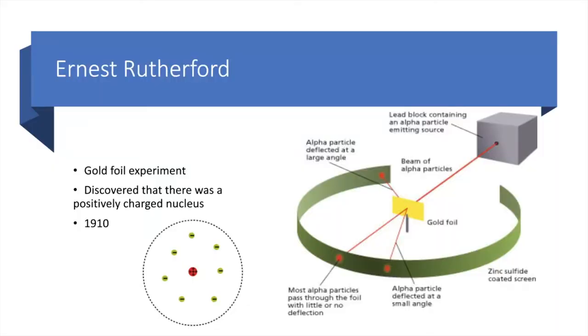Not too long later, a guy named Ernest Rutherford did what's called the gold foil experiment. He had a lead block containing a radioactive substance that emitted alpha particles, and they shot it at a piece of gold foil. They figured that if the plum pudding model was correct, particles would either go straight through or be deflected slightly. That happened to most of them, but some of the alpha particles bounced back almost straight or at strong angles. Through this experiment, they proved there was a positively charged nucleus in the center of the atom.